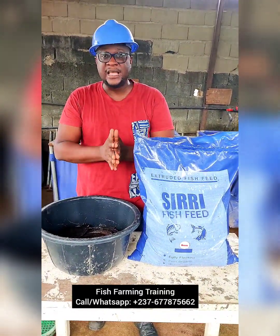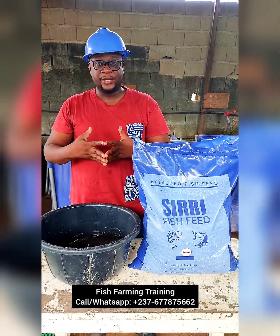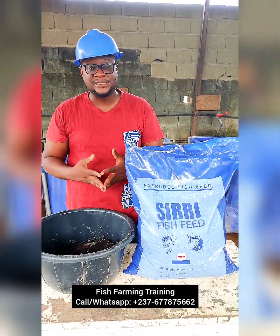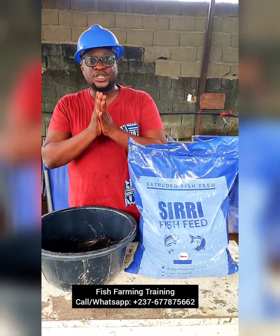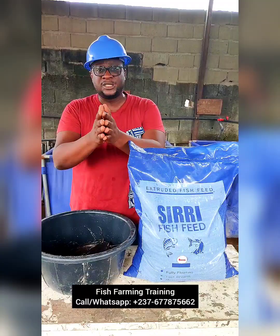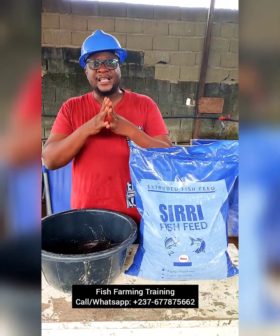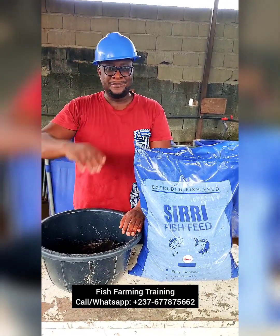Every weekend we organize fish farming training for people who want to get into fish farming. Our next fish farming training will be on Saturday the 4th of November 2023. Send us a WhatsApp and register to be part of our upcoming fish farming training. Thank you very much and I'll see you in my next video. Bye-bye.